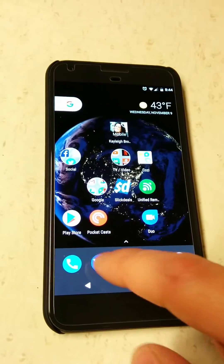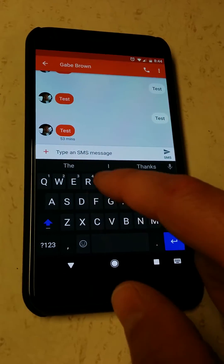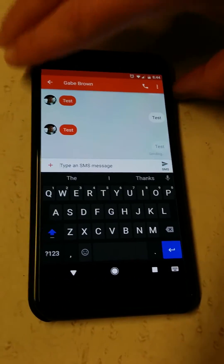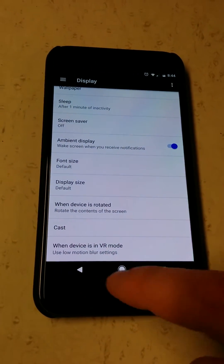To show you the problem, I'll send a text here. I'll turn the screen off — as you can see the LED lit up at the top, but there is nothing on the screen showing the ambient display notification.